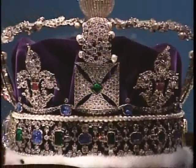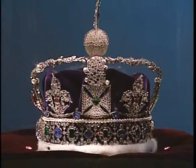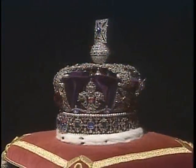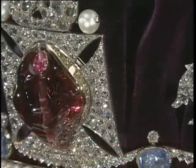Like much of the regalia, the shimmering crown features stones that have legendary origins. The Black Prince's ruby is surrounded by 2,800 diamonds. The large red gem is not actually a ruby — it is a spinel, a stone of lesser quality.